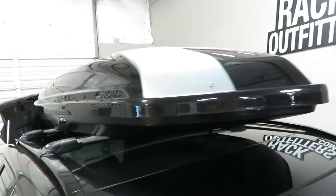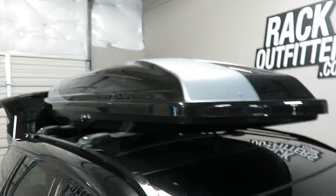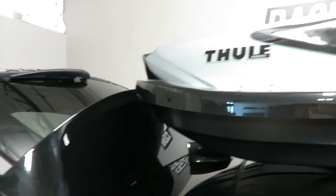It features an LED light when opening the box. The box weighs 57 pounds and has a maximum carrying capacity of up to 110 pounds.